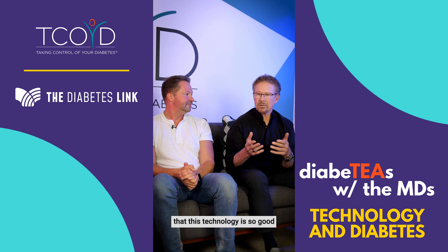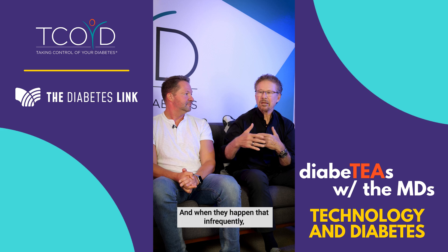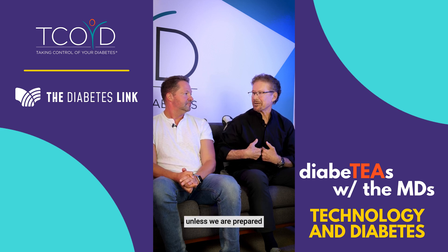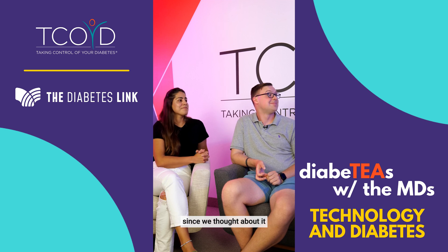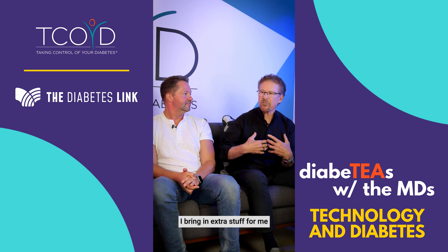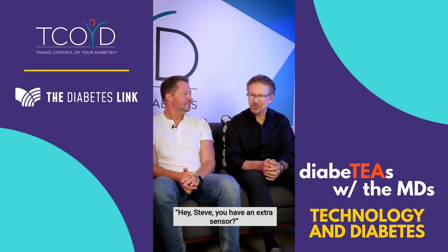You know, this technology is so good, and these situations don't happen that often. And the less frequently they happen, the less prepared we are because it's been a long time since we thought about it. You've got to be prepared for Murphy's law. When we travel together, I bring extra stuff for me and extra stuff for him, because he's usually calling me up saying, 'Hey Steve, you have an extra sensor?'